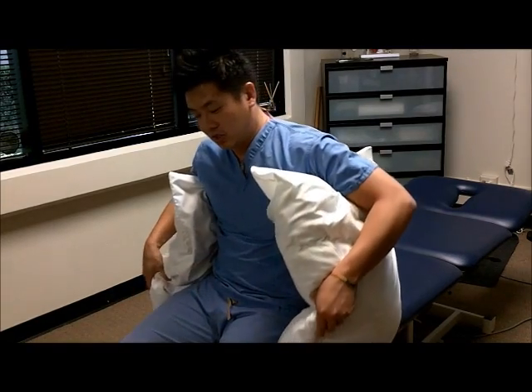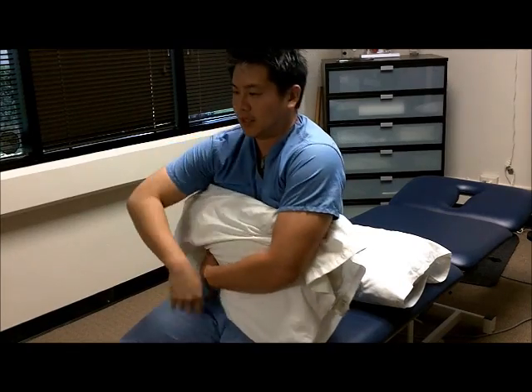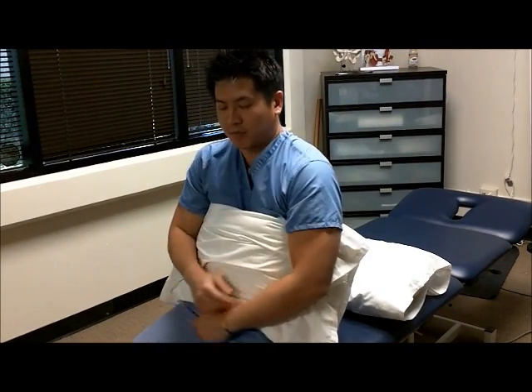If two pillows is too cumbersome, you can just use one pillow and put it around. For those of you who like to work on laptops on your couch, this is also something that might help you a little bit more — though I'd avoid that position if you can. If you could put it on a desk, those things are better. But this is a way to just support it.